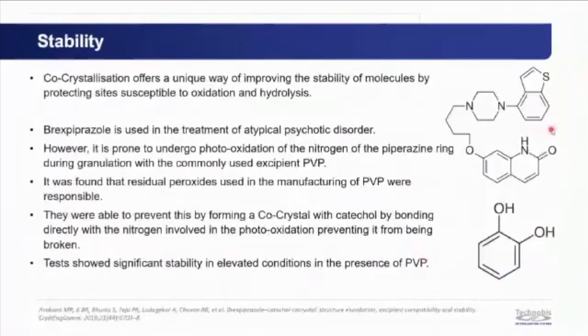Co-crystals can improve stability by protecting sites susceptible to oxidation or hydrolysis through direct or indirect co-former bonding. Brexpiprazole, an antipsychotic, underwent photo-oxidation of the nitrogen in the piperazine ring during granulation with PVP due to residual peroxides. A co-crystal with ketorolac was formed, with the co-former bonding directly to the nitrogen involved in photo-oxidation, thereby preventing degradation.